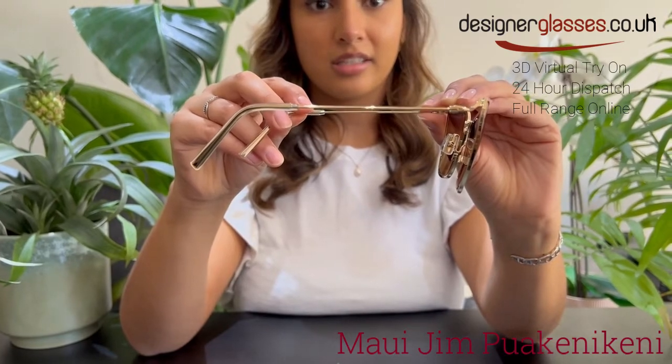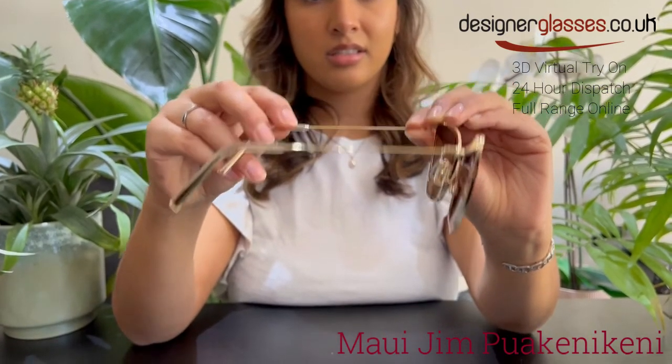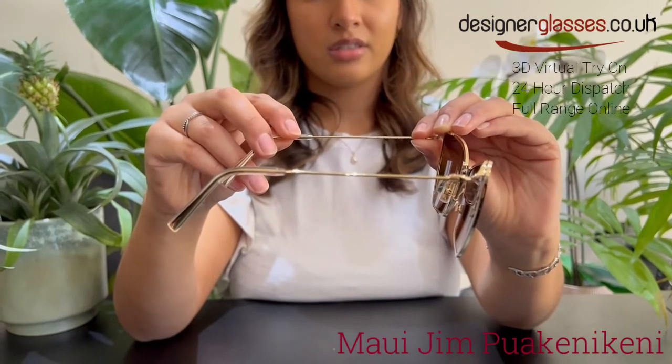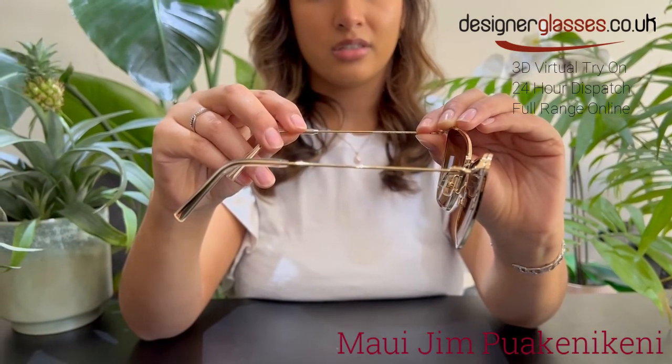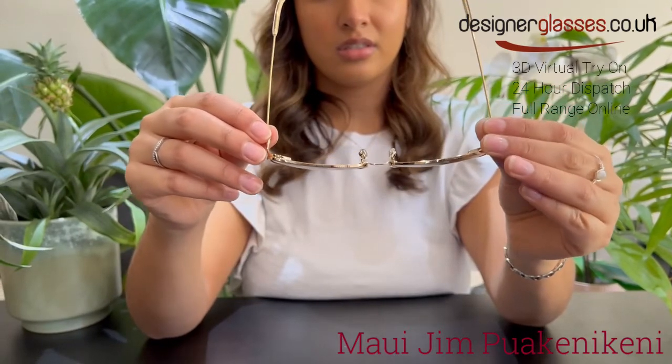The frame shown here is a shiny gold-colored frame together with HCL bronze lenses. Puakenikeni also comes in a shiny rose gold-colored frame with Maui rose lenses, and finally, a shiny gunmetal-colored frame with neutral gray lenses.